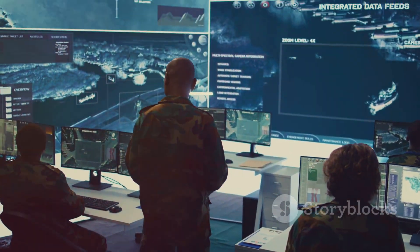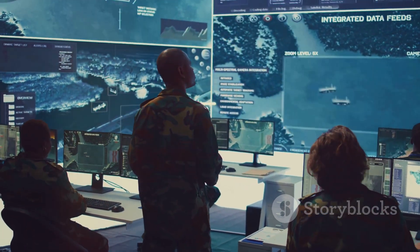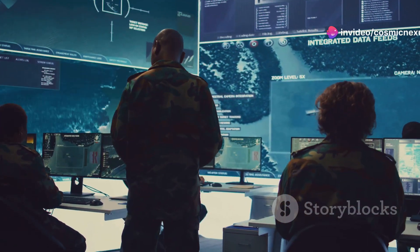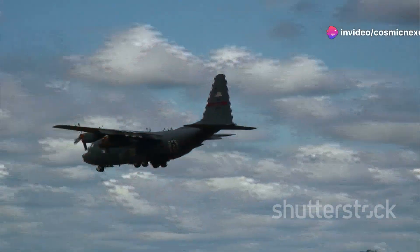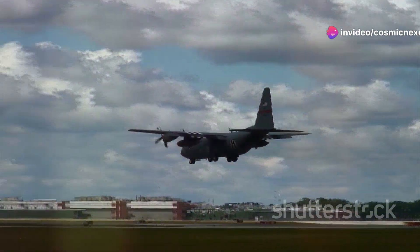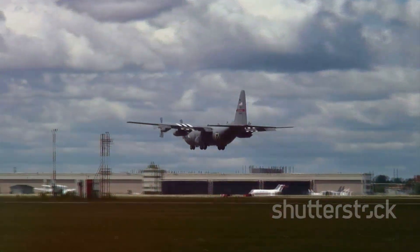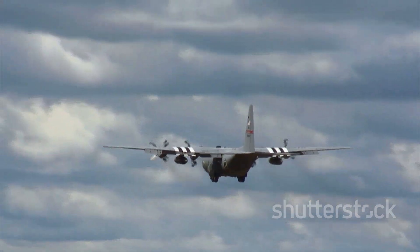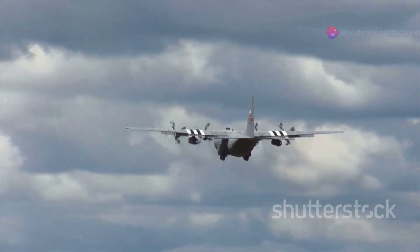They were comprehensive enhancements aimed at extending its service life, improving reliability, and increasing operational efficiency — ensuring its continued relevance in a changing world. With advanced avionics, improved engines, and structural reinforcements, the C-5 is now more capable than ever of handling diverse and challenging missions.